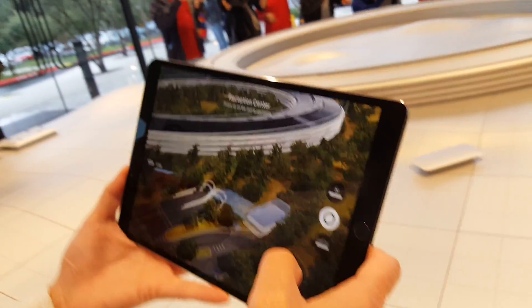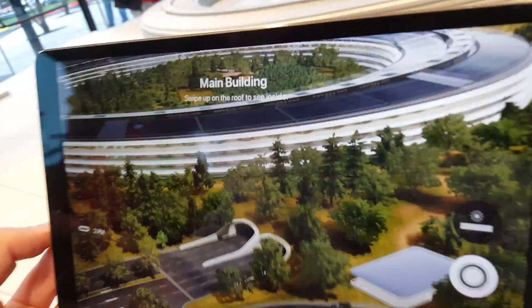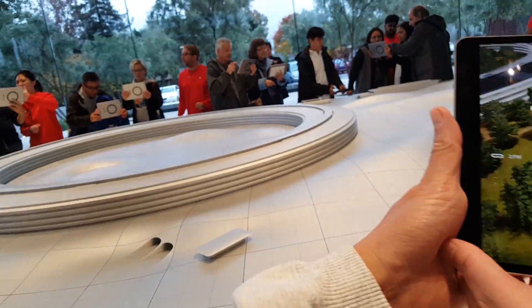Can we look inside? Let's see if we can look inside. There's someone right behind you, Mike. I like that. How about if I move over this way? Let's move over.